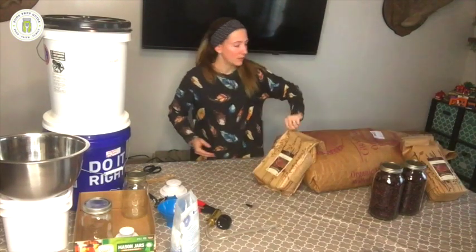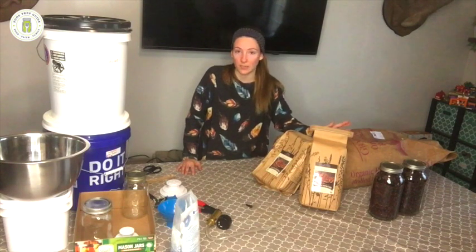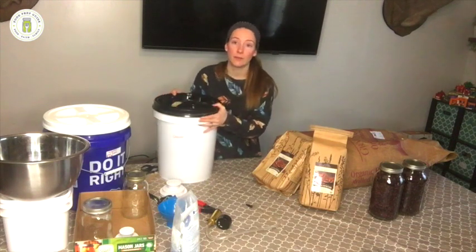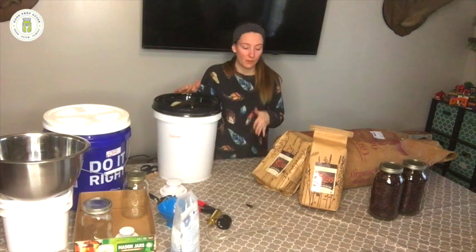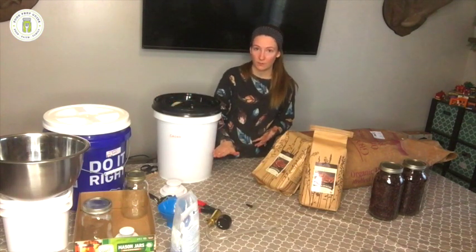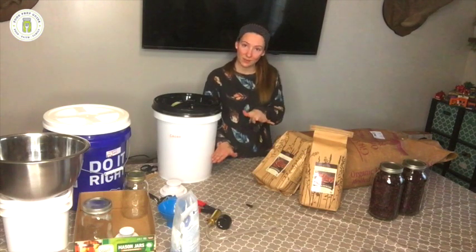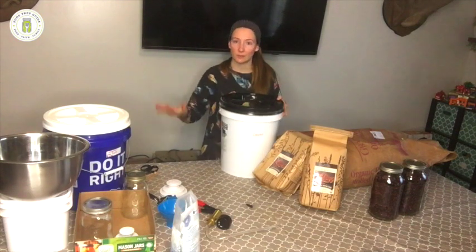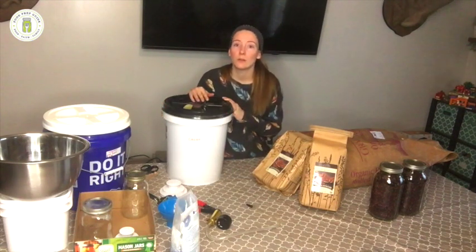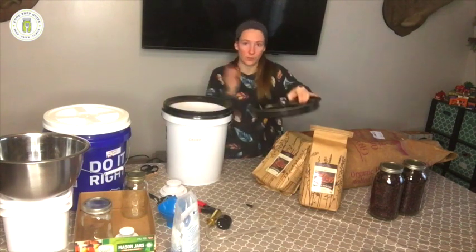For cacao powder I store it in a five-gallon bucket. I want to show the two-bucket rotation system: you keep your dry goods in one bucket and have a second one on standby. When your primary inventory gets down to about a quarter to half a bucket, purchase a new batch, pour it into the new bucket, use up the rest of the old bucket, then do a switchover. But if you don't have space or a second bucket, you can consolidate — pour the old goods into a bowl, add new goods on the bottom, and put the old goods on top.